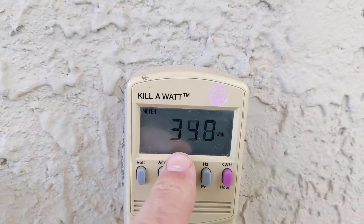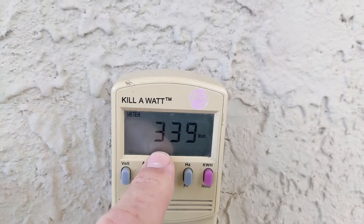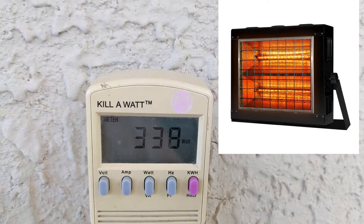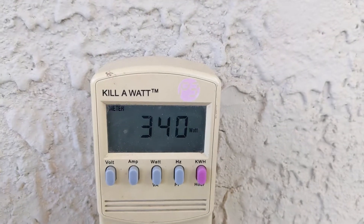Right now it's running and using 340 watts — that is nothing. If you are thinking about a radiator inside your house that you plug into the wall, that one uses between 1500 and 2000 watts.